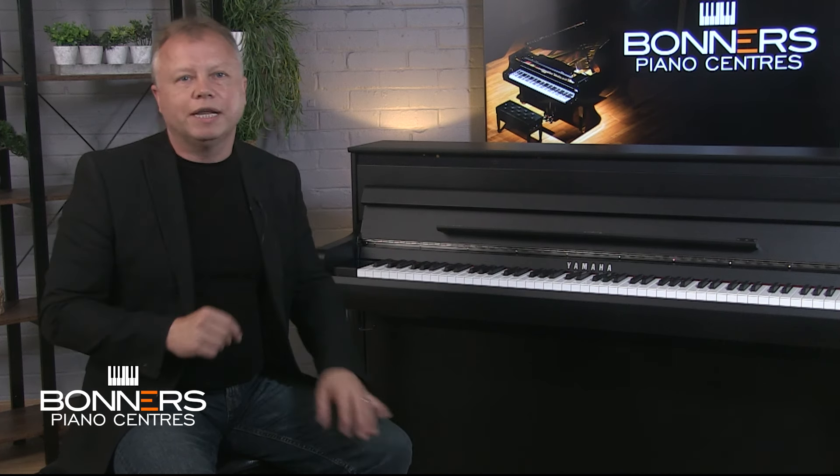When listening to the piano examples you may have noticed a feature called grand expression modelling. This technology makes digital pianos feel and sound more like real grand pianos by capturing subtle differences in sound depending on how hard or soft you press the keys. It recreates the intricate details of how the hammers, strings and pedals interact, just like a real piano. The CLP-885 also features Yamaha's improved virtual resonance modelling, known as VRM, which enhances realism by replicating the complex resonances and interactions between notes, strings and the soundboard found in acoustic pianos.